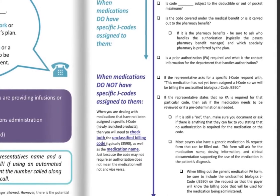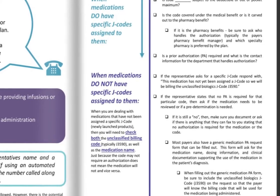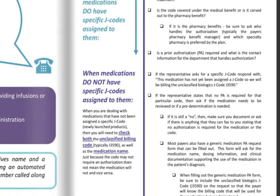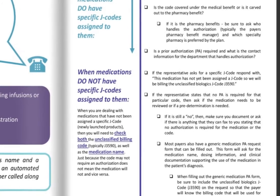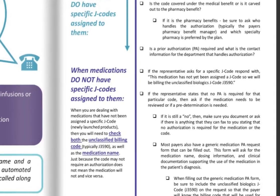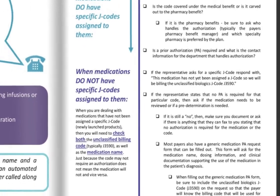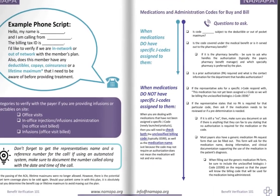Also ask if there's anything additional you need to submit with your claim when using an unclassified code. If the representative can't find anything in their system, be prepared to spell out both the brand and generic name. If they state no PA is required, follow that checklist again — is a predetermination required? Is there any kind of voluntary pre-service review? If it's still a no, document the date, time you called, and the person's initials. Most payers have a generic medication PA request form — you can use that to double-check, just make sure you list out the diagnosis and the signature for the prescription. When filling out a generic PA form, include the unclassified code so they know what's coming through billing.